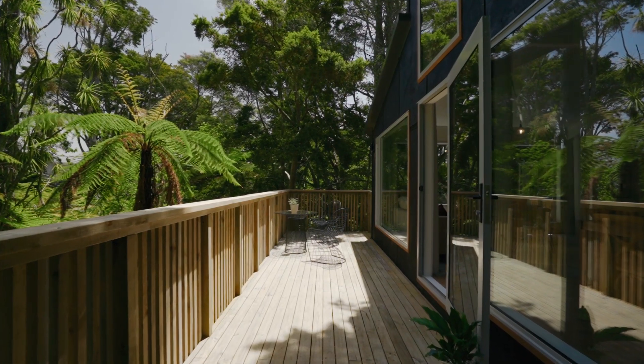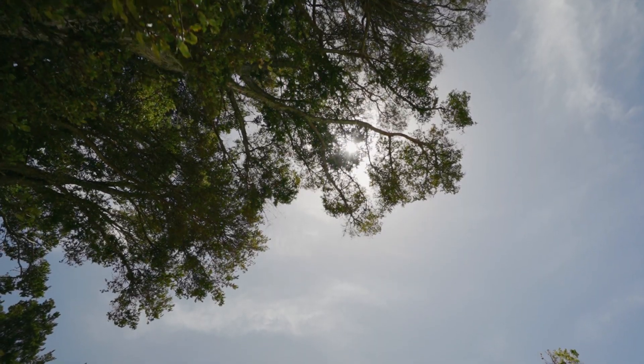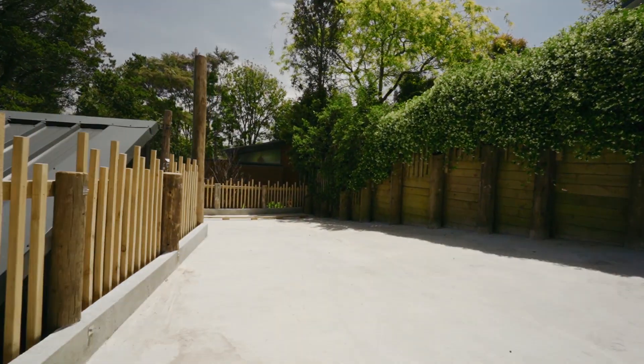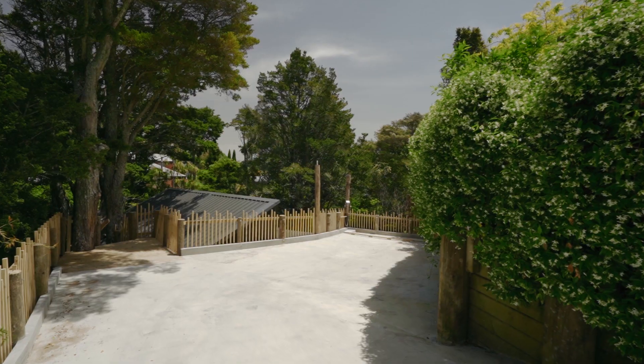This property is low maintenance, allowing more leisure time for you. There is a huge turnaround area and parking pad down off the road, so don't shy away from the driveway. Once you're here, you won't want to leave.